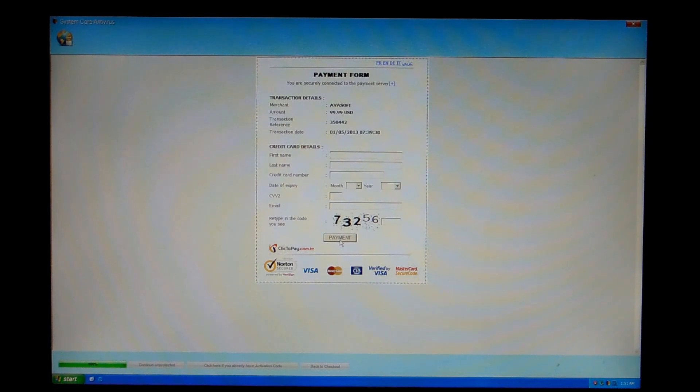At that point you will receive a code in an email, or maybe it's on the next page — I'm not sure. But I'm not going to obviously pay for this.